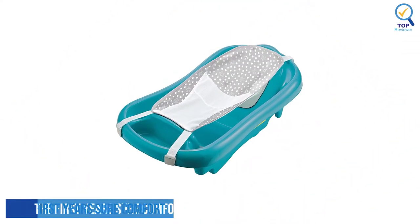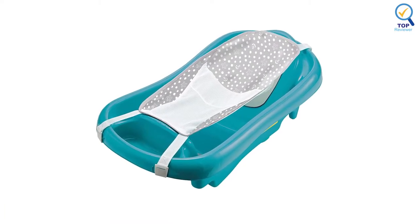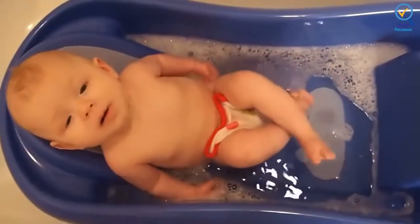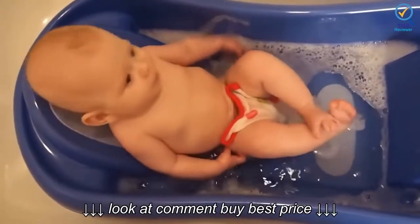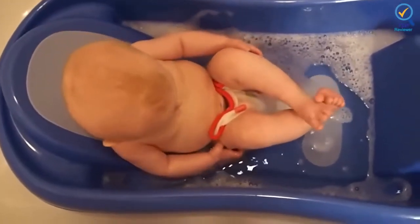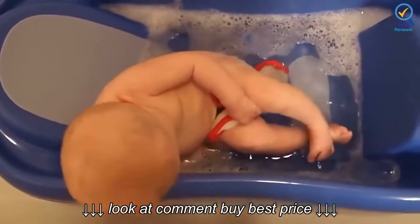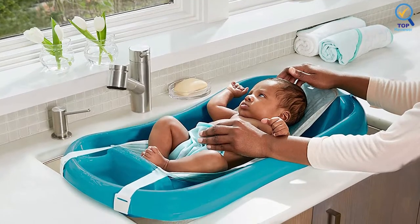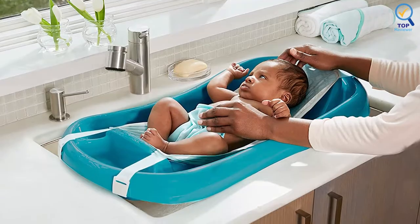Number 1: The First Year's Sheer Comfort Toddler Tub. The First Year's Sheer Comfort Toddler Tub is budget-friendly, but it still has all the bells and whistles you get with a more expensive tub. It will cover your baby from its first bath to toddler age at about 25 pounds. It has a mesh sling hammock for newborns that suspends above the tub, ideal when you only want to sponge bathe and not wet the umbilical cord. The sling holds your baby above the water so they are not fully submerged.